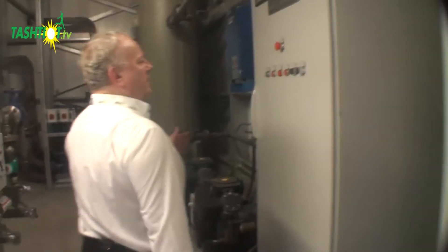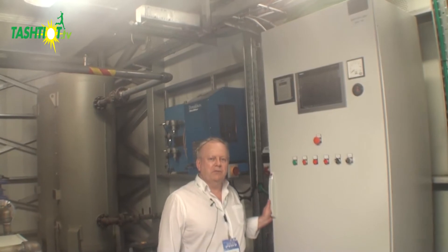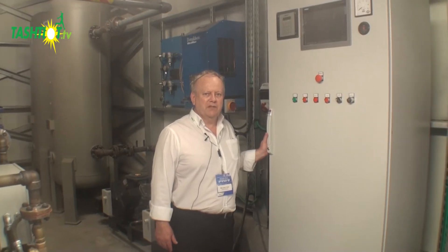Here we see the main engine control cabinet that will be commissioned with the engine very soon. This is to allow the operator to optimize the performance of the engine.